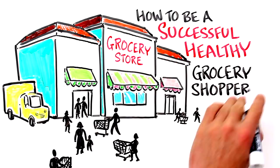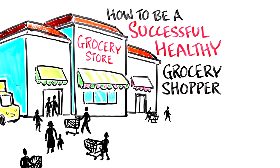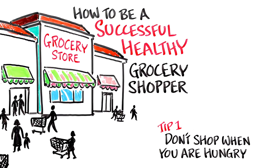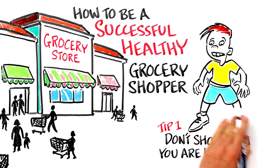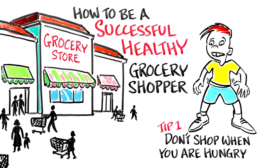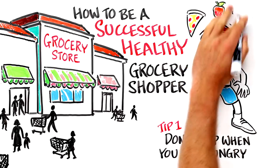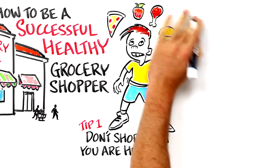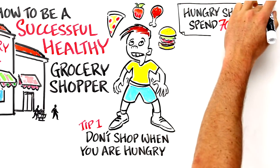Tip 1: Do not shop when you are hungry. Make sure to eat something before you enter the store. Hunger is one of the strongest driving forces in life — it is such a powerful urge that it can shape the way we see reality. A 2015 study showed that hungry shoppers spend 70%